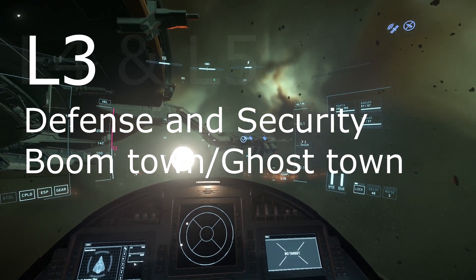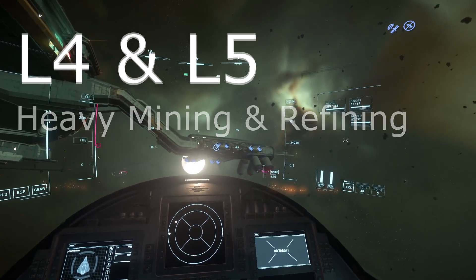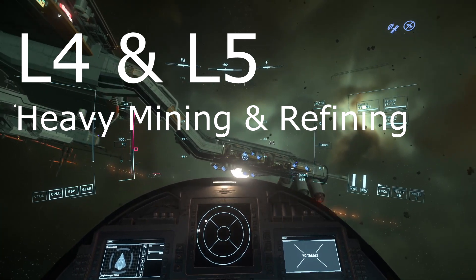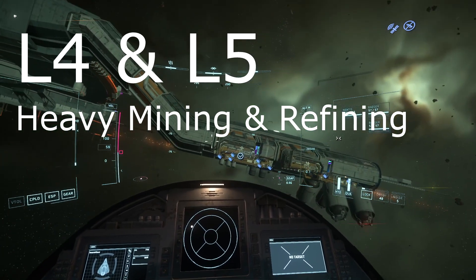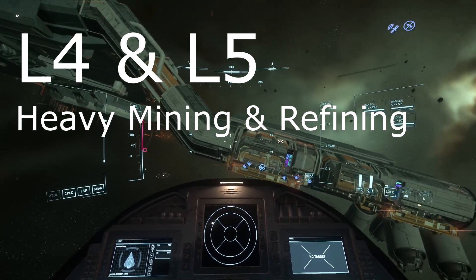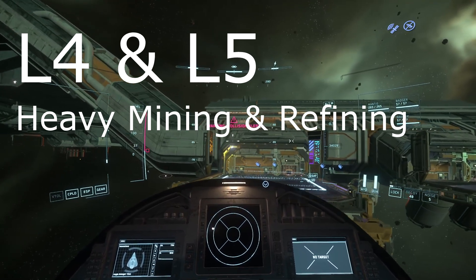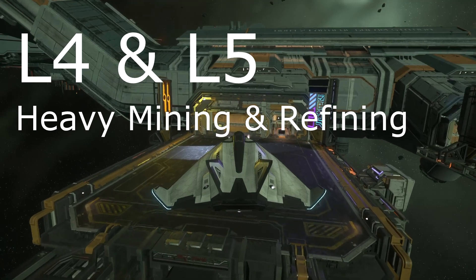And finally, the L4 and L5 points, which are perhaps the most interesting. First of all, they should have more and bigger asteroids, particularly if they are part of a system with a planet with high gravity, like a gas giant — Crusader, by the way, is a gas dwarf, not a giant. Big L4 and L5 points will have the kind of asteroids you would need to bring in an Orion for, and it certainly makes sense for them to have refineries close by, too.